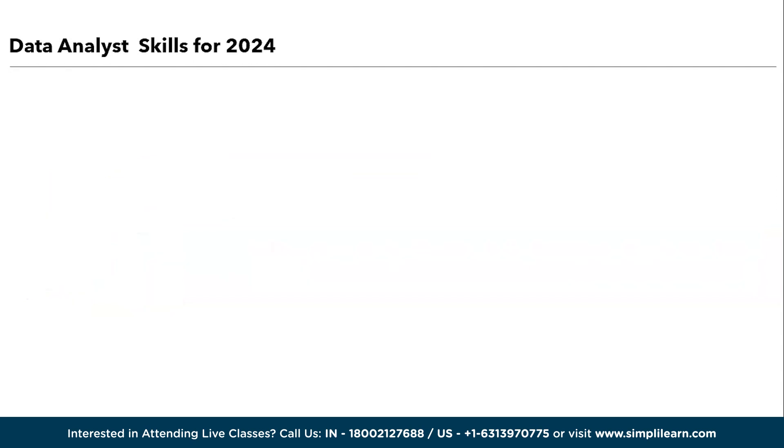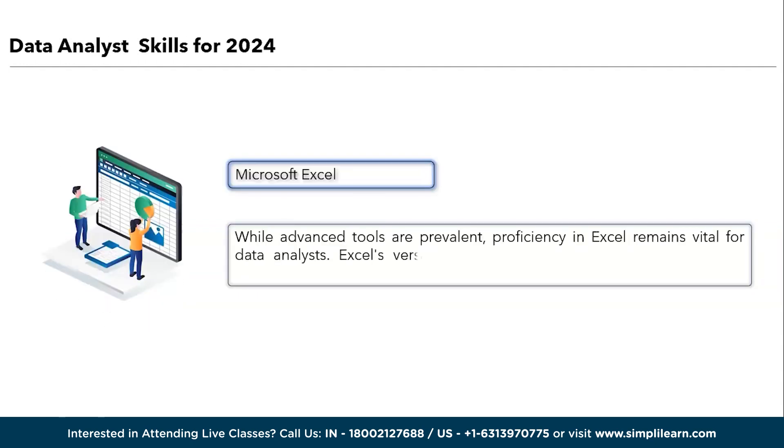Next, we have Microsoft Excel. While advanced tools are prevalent, proficiency in Excel remains vital for data analysts. Excel's versatility in data manipulation, visualization, and modeling is unmatched. It serves as a foundational tool for initial data exploration and basic analysis. Moreover, many organizations continue to rely on Excel for reporting and data management. Analysts well-versed in Excel can effectively clean and structure data, making it a valuable asset alongside other advanced analytical tools in the data analyst toolkit.